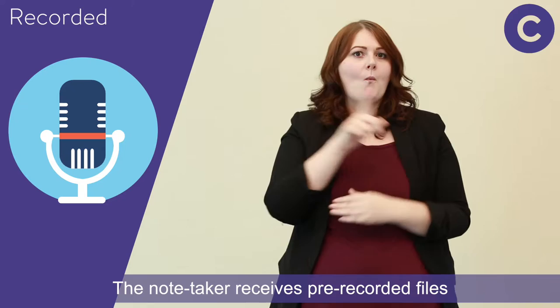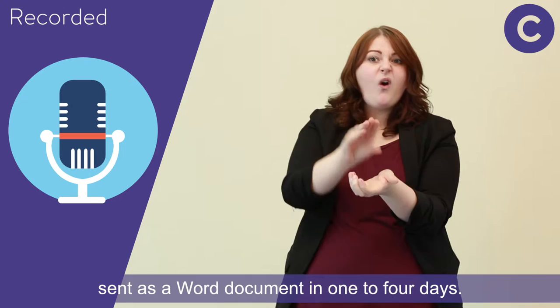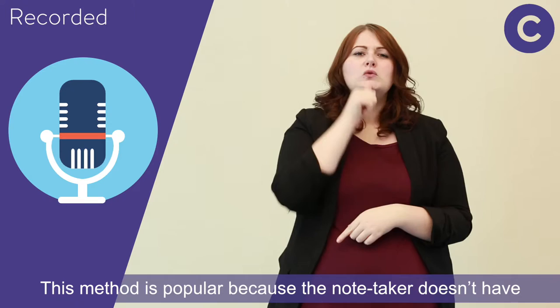The third method is recorded. No fixed hours or location are needed. The note-taker receives pre-recorded files, which could be made, for example, on a mobile phone, and types up a verbatim or summary account sent as a word document within one to four days. This method is popular because the note-taker doesn't have to be in the same place as the student at the same time.